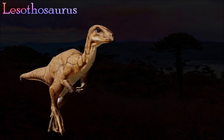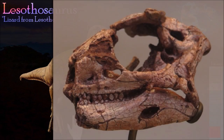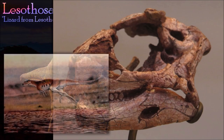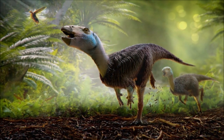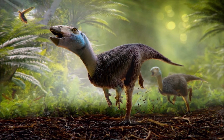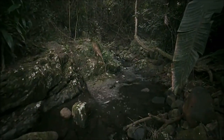Lesothosaurus is one of the earliest members of the ornithischians. It had long slender hind limbs and small forelimbs with hands that would not have been able to grasp properly. Like all ornithischians, the tips of Lesothosaurus's upper and lower jaws were horny, forming a beak-like structure. Behind the beak, leaf-shaped teeth lined the jaws, and near the front of the upper jaw were 12 fang-like teeth. Analysis of its teeth has shown that Lesothosaurus sliced up plant material with its beak and was not able to chew its food.